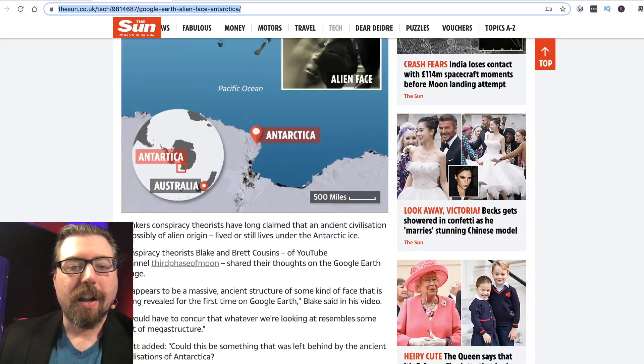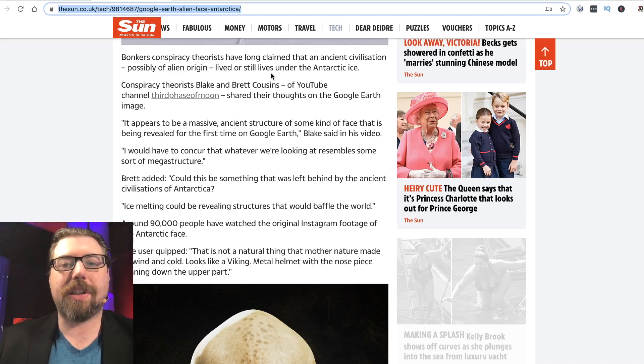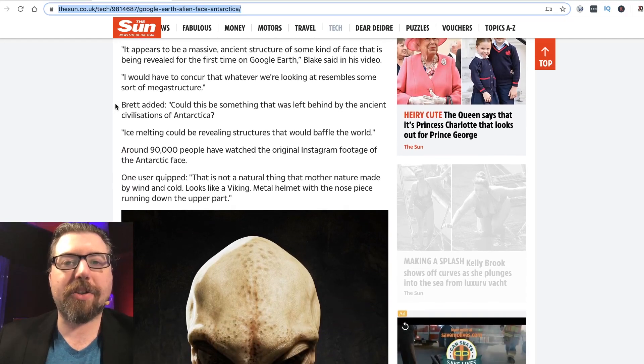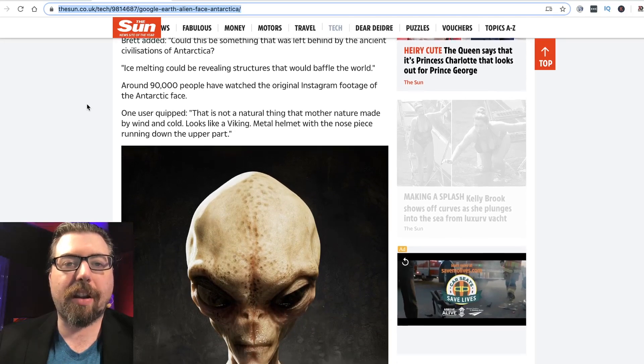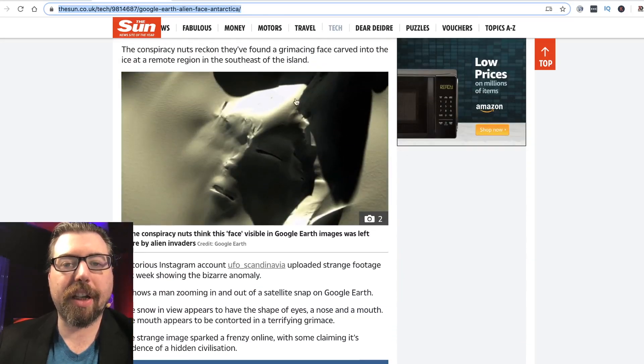Bonkers conspiracy theorists have long claimed that an ancient civilization, possibly of alien origin, lived or still lives under the Antarctic ice. Conspiracy theorists Blake and Brett Cousins of YouTube channel Third Phase of Moon shared their thoughts: 'It appears to be a massive alien structure, some kind of face being revealed for the first time on Google Earth,' Blake said. Brett added, 'Could this be something left behind by ancient civilizations of Antarctica? Ice melting could be revealing structures that would baffle the world.' One user says it looks like a Viking metal helmet with nose piece.